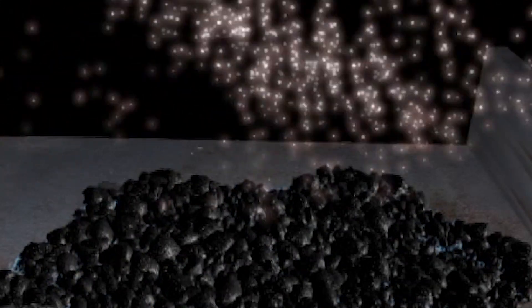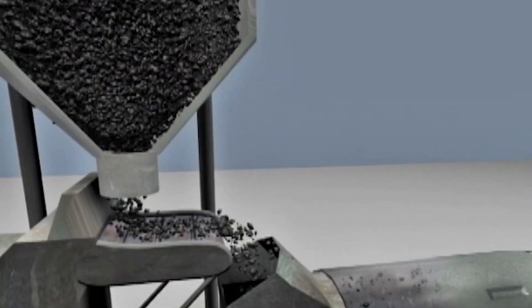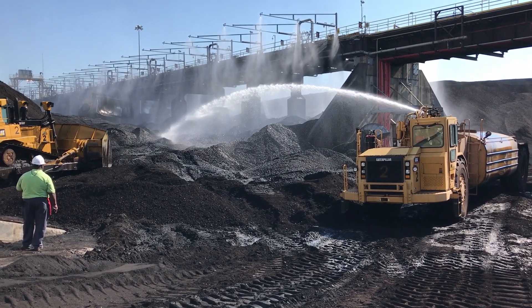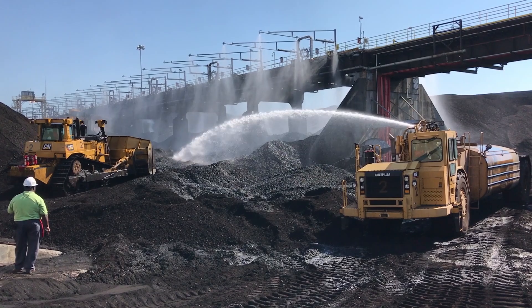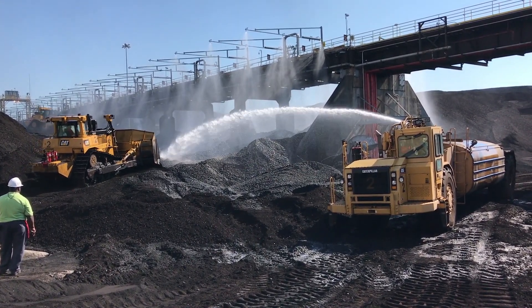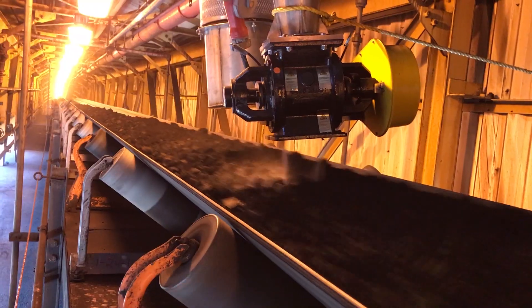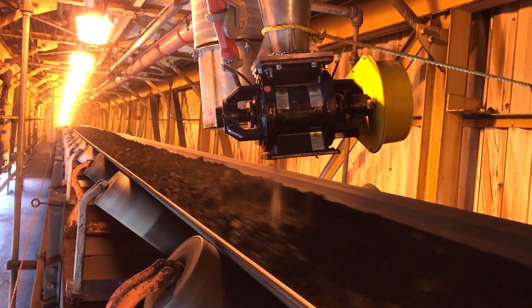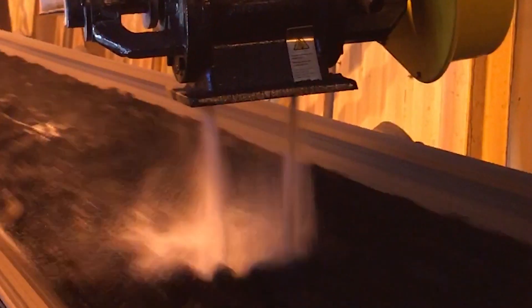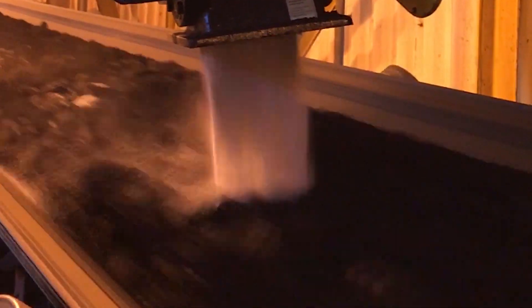Nalco Ramsorb 9922 prevents coal flow problems by absorbing surface moisture, keeping coal flowing under the most difficult conditions. In this demonstration, a plant applied moisture to their coal using their dust suppression systems and water tankers. They mixed the coal thoroughly to create a worst-case scenario of 42% surface moisture. Nalco Ramsorb 9922 was applied where good mixing could be achieved, and even under these extreme conditions, flow was unaffected and the plant was able to operate normally.